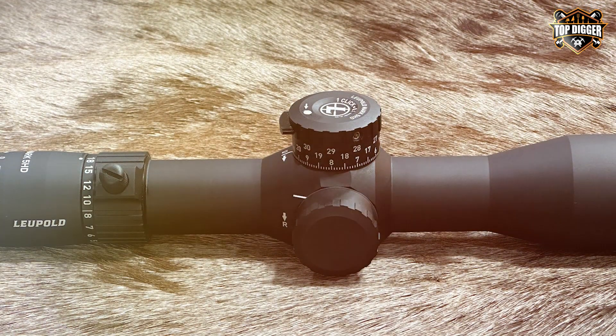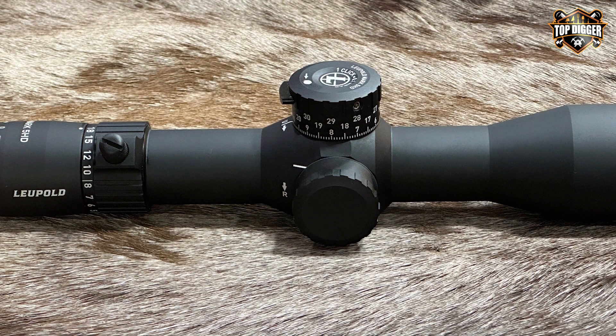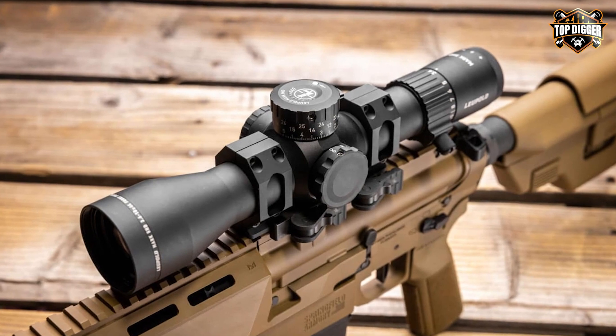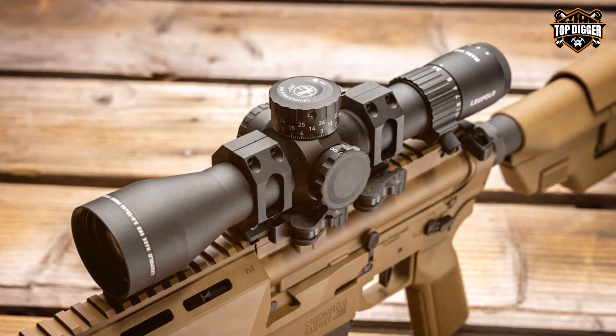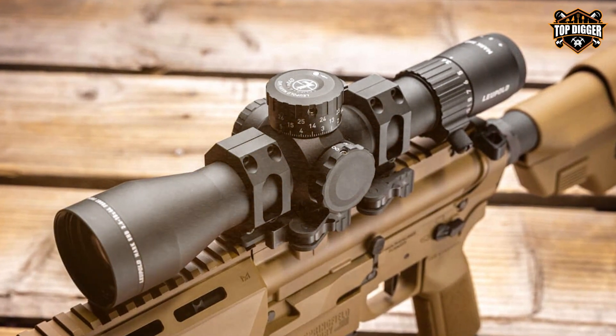Thanks for joining us on this journey through the top 5 affordable sniper scopes. If you found this video helpful, don't forget to hit that like button and subscribe for more expert insights. And of course, feel free to share your thoughts in the comments below. Until next time, happy shooting!